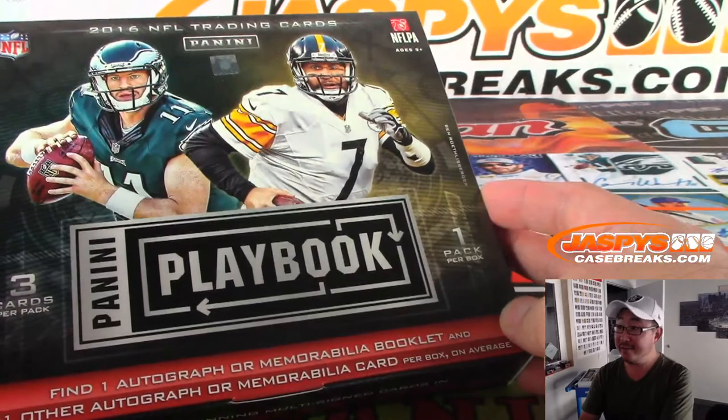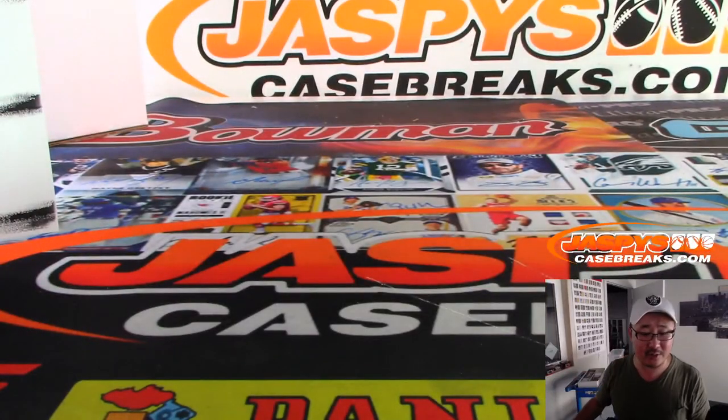So there you have it. That was a quick, fun break of Playbook Football — that was Pick Your Team number three. Thanks for watching everybody, we will see you next time for the next break. Bye-bye.